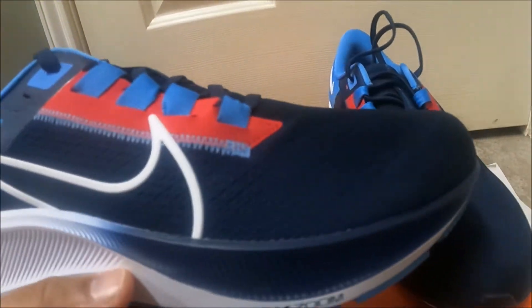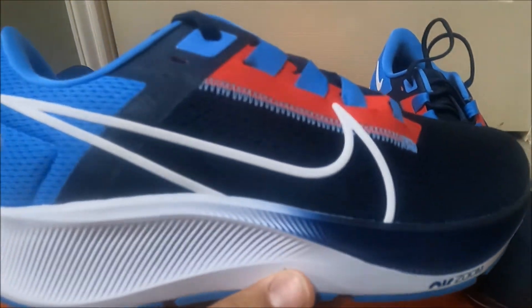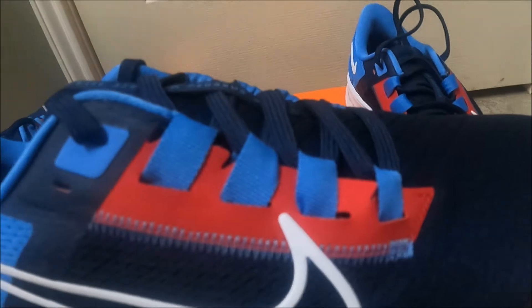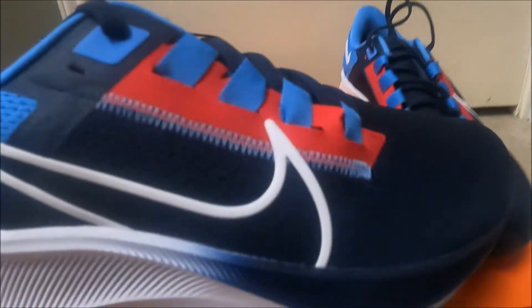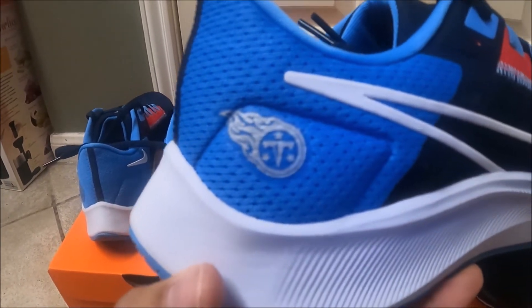Turn to the side, you've got the Nike check and Air Zoom. I like how it fades the red — I wish they would have put a little bit more red in there, but that's how the jerseys are too; the jerseys barely have red. On the back heel there's a silver Titans logo.